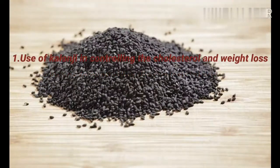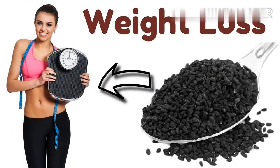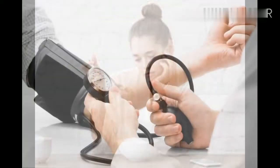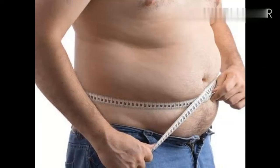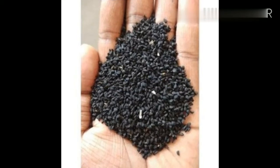Benefit one: use of kalanji in controlling cholesterol and weight loss. Cholesterol is one of the most important yet dangerous things in our body — without it the human body can't survive, but excess amounts cause problems like high blood pressure, obesity, and heart disease. We can classify cholesterol into two major types: the good one, HDL cholesterol, and the bad one, LDL cholesterol. Kalanji is especially effective at decreasing cholesterol.